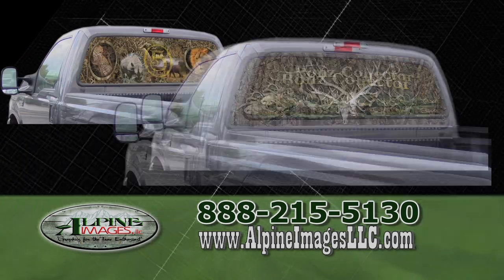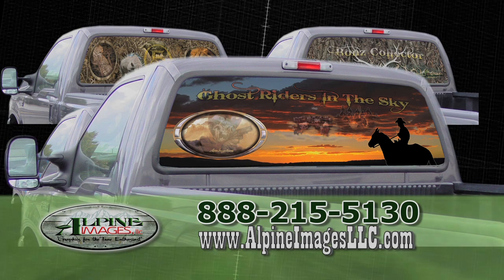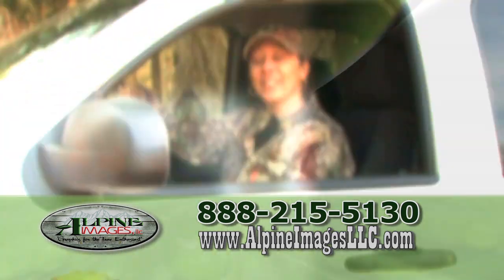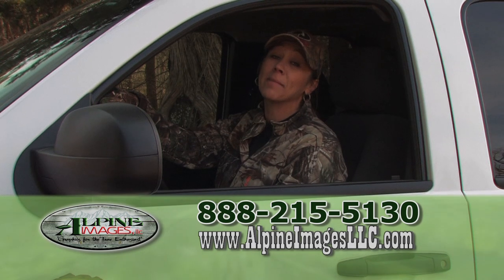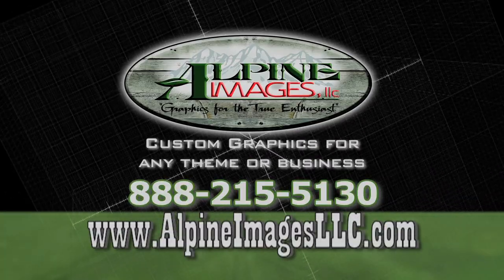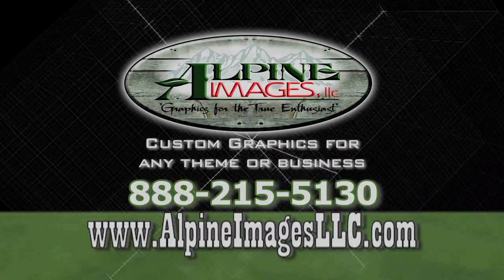Visit our website to browse our catalog. Our graphics display high resolution images and come with easy do-it-yourself instructions. Get your custom graphics from Alpine Images today. Visit www.alpineimagesllc.com and order your custom graphics today.